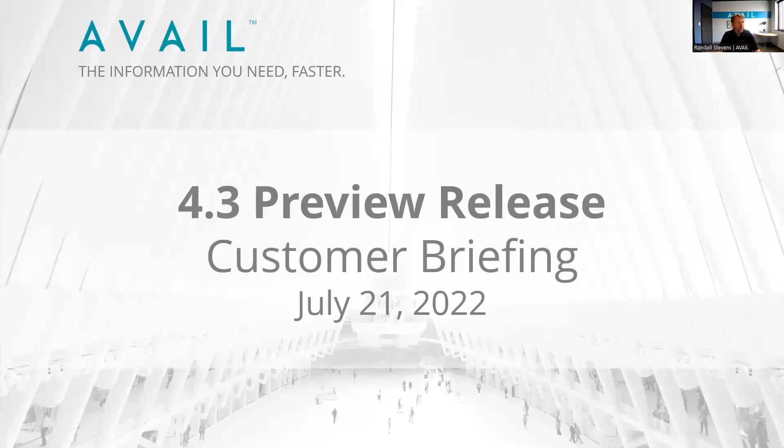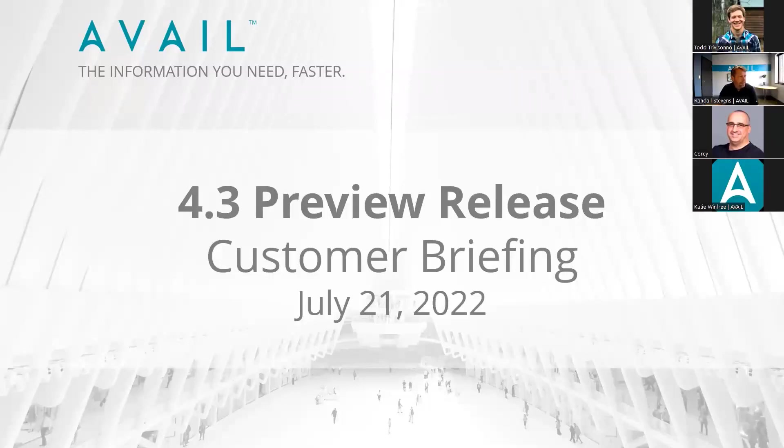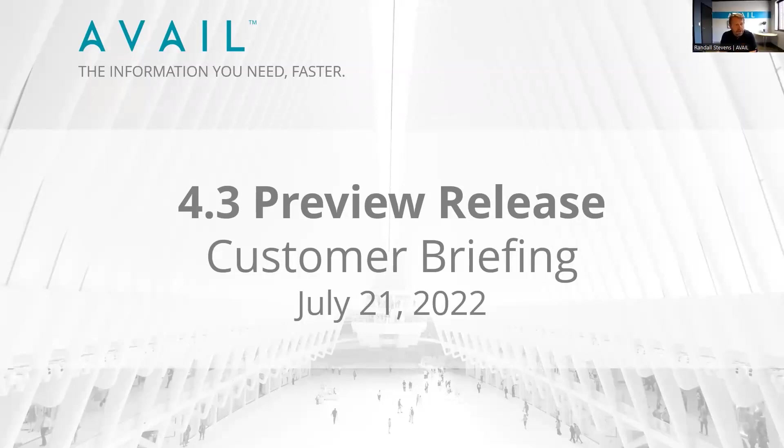Thanks everybody for joining us this afternoon. I'm Randall Stevens. I think I know a lot of you that are on this call today. I'm going to run you through some of the features we've just put out in our 4.3 preview release. For those new to Avail, preview releases are basically what we call our betas — not generally meant for production, but robust enough to get out and get last bits of feedback from customers.